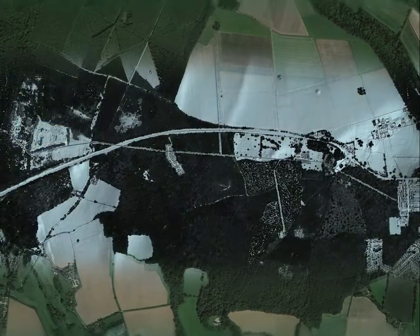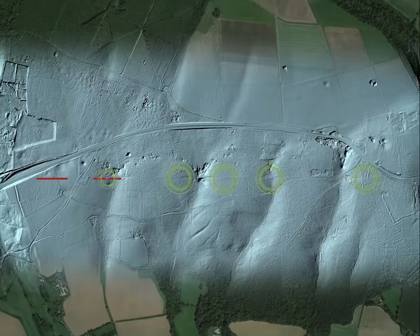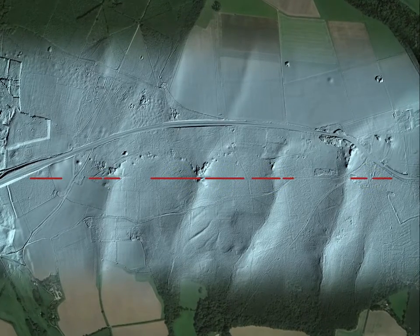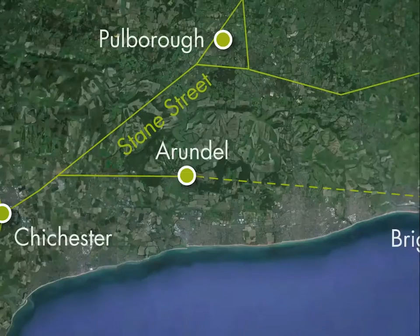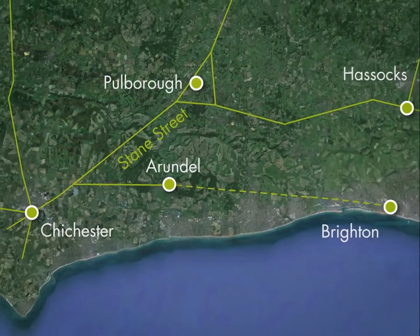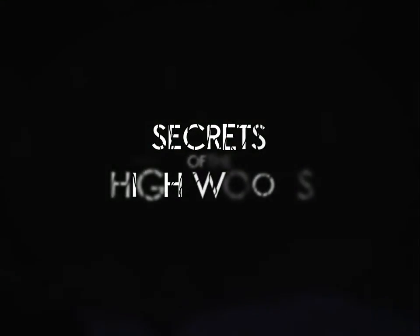The LIDAR data collected for the Secrets of the High Woods project has identified a fragmented route, branching off from Stane Street and travelling straight through Binstead Woods towards Arundel. This is an incredible discovery of national significance that might never have come to light without the Secrets of the High Woods project.